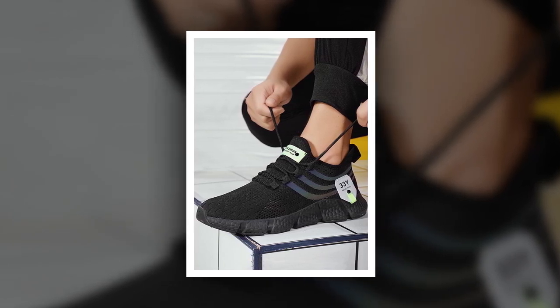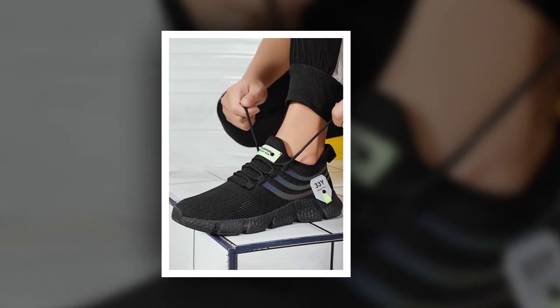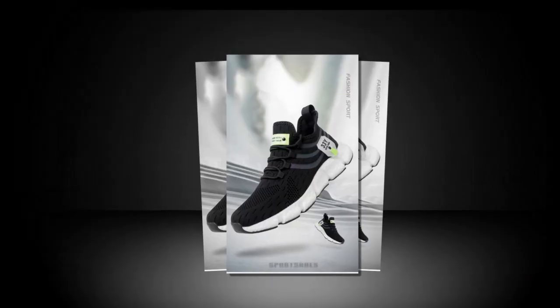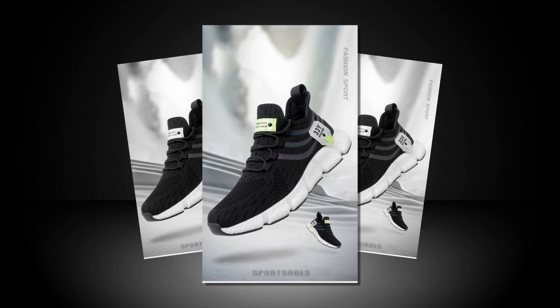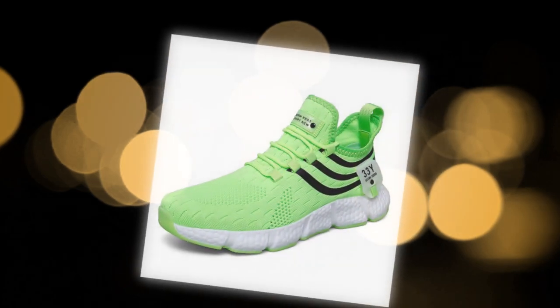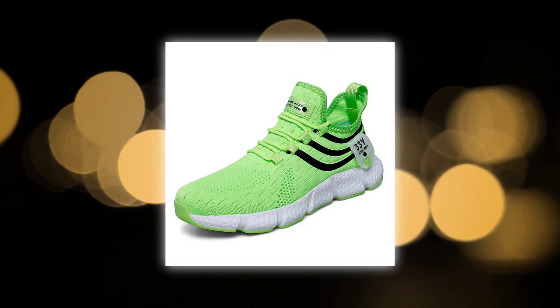Now, don't just take my word for it — here's what some customers have had to say. One reviewer from Jamaica shared: "I ordered these for my 11-year-old son and myself. They arrived on time and fit excellently. They're lightweight, comfortable, and handsomely made — definitely recommend." One of the best things about these sneakers is how easily they can be styled, whether you're going for a sporty look or something more laid back.